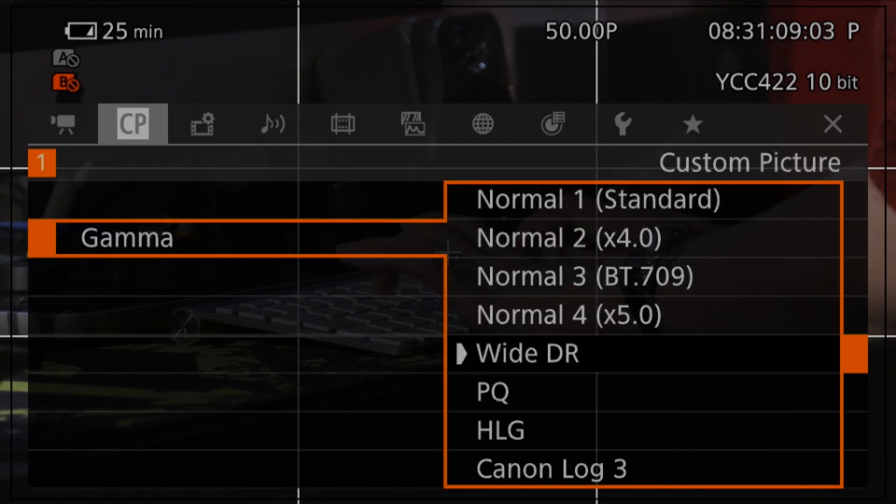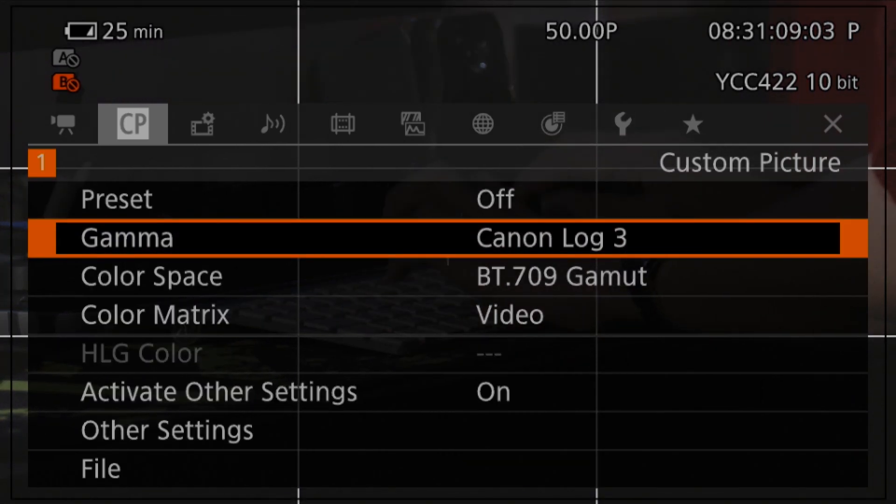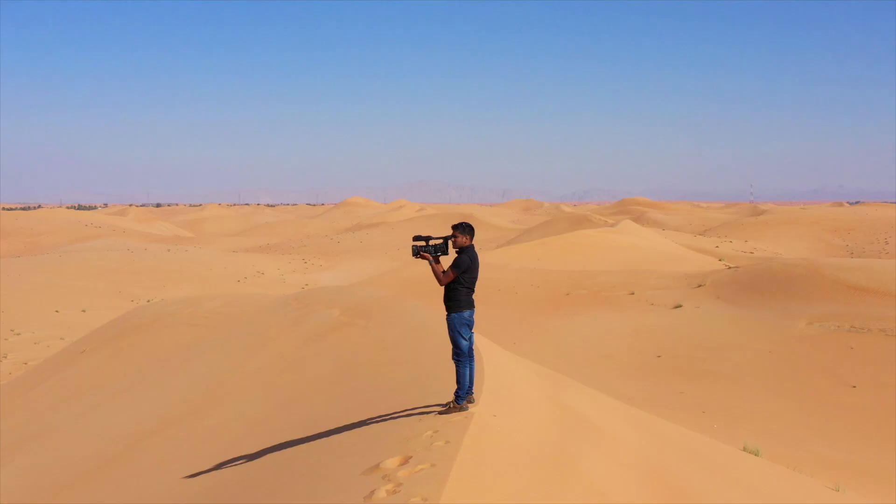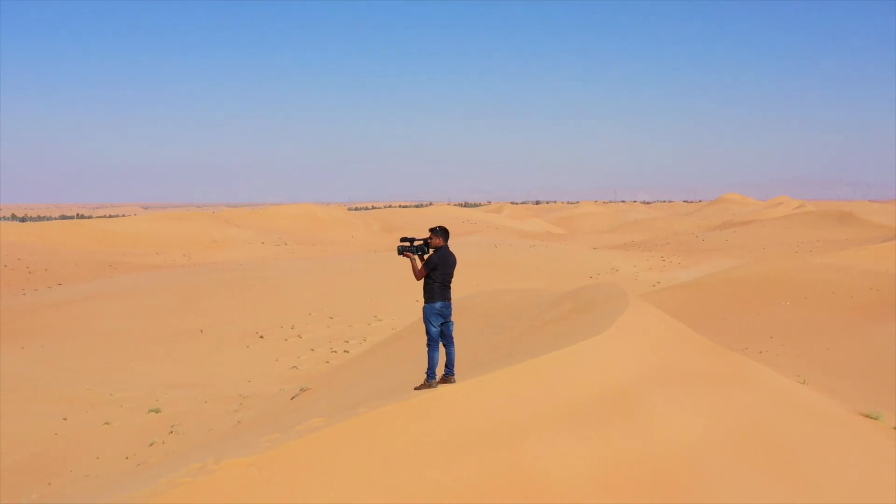Canon C-Log3 is a gamma setting designed for easier color grading and to make noise less noticeable. I find Canon C-Log3 to be effective for color grading and for creating looks.